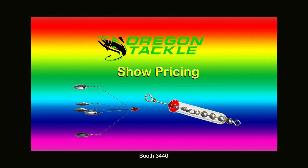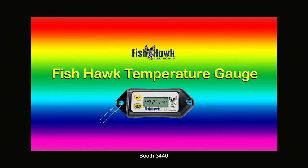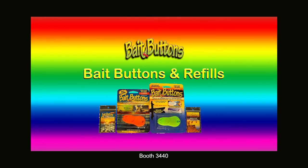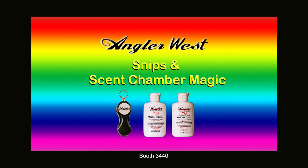Special pricing on Oregon Tackle School of Fish and Scent Chambers, and get yourself a Fishhawk TD. We've got P-Line and a great selection of Thirsty Beads and B&R Beads. Stock up on bait buttons, Snips, and Angler West Scent Chamber Magic.